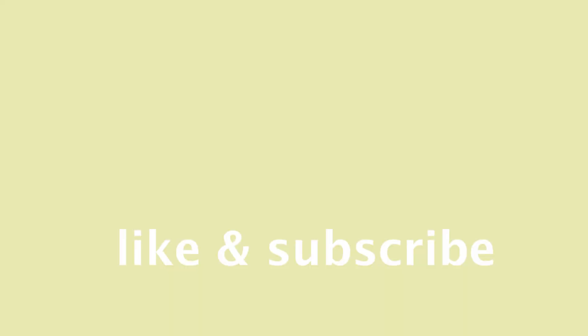If you found this video useful, I have a bunch more videos about surface pattern design, websites, and running a creative business. Please like and subscribe for more, and I'll see you next week.